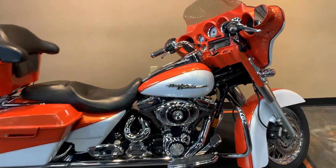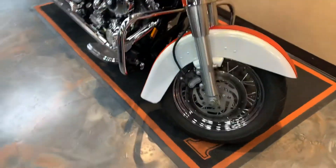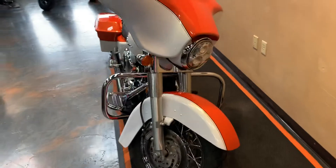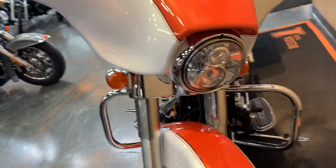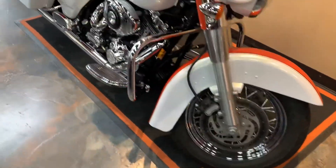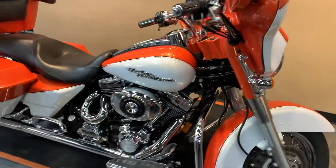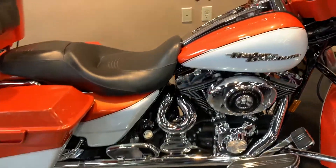Going from the front to the back, this has the Daymaker LED headlight and LED turn signals. It also features a true dual exhaust with Bassani slip-ons.